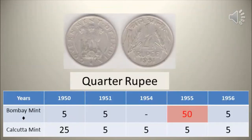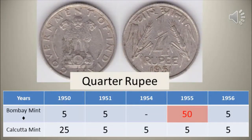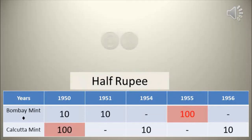Republic India quarter rupee 1950–1956. Available in 5 different years and 2 different mint types. 1950 Calcutta and 1955 Bombay mint are scarce and a good catch for collectors.